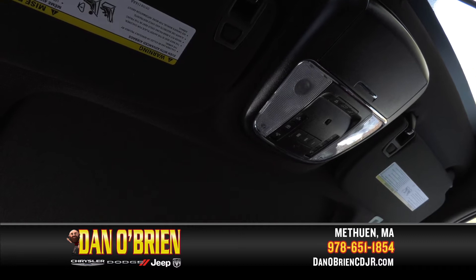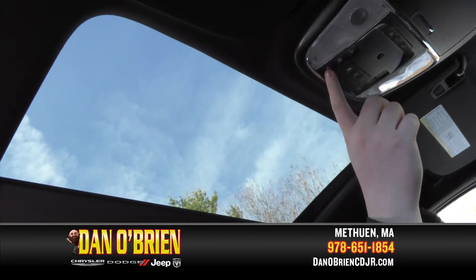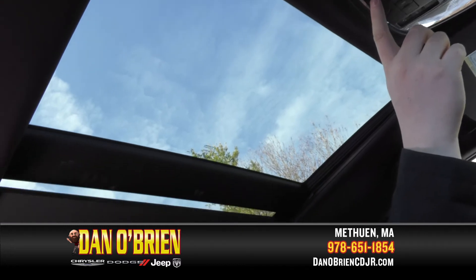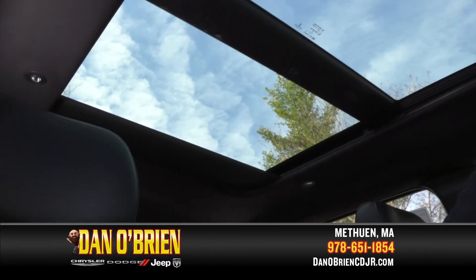Another key feature I really like is the panoramic sunroof. And it keeps going back, you get a full view of everything — it brings a lot of light in.